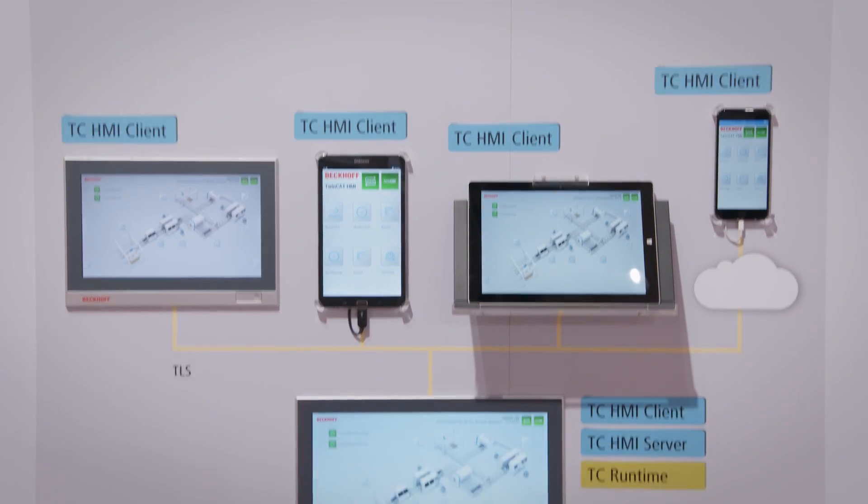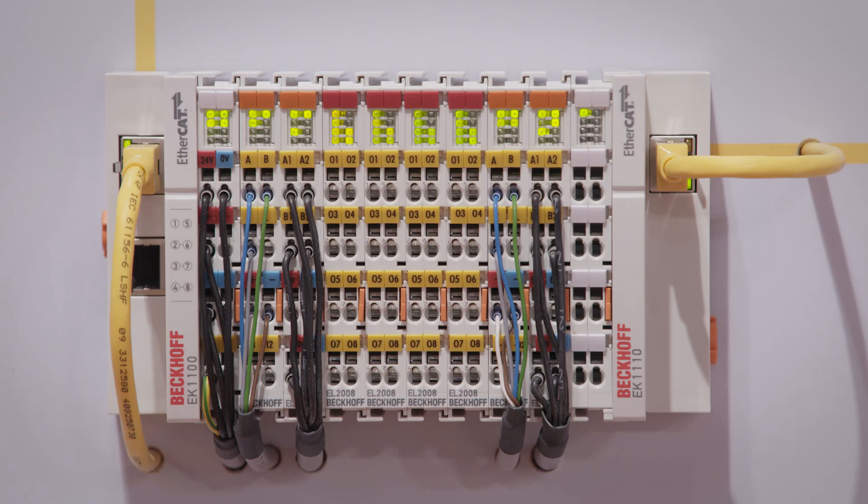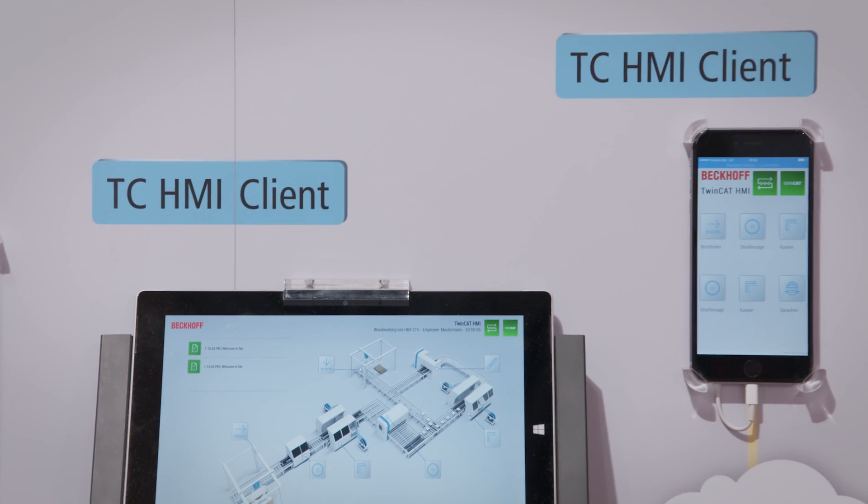With TwinCAT HMI, Bekoff offers highly efficient engineering for user interfaces directly within Visual Studio. Once created, the HMI can run on any HTML5 browser. The TwinCAT HMI enables the implementation of user interfaces independent of resolution and orientation. Therefore, these user interfaces are platform-independent and can be accessed from every device, like tablets, smartphones, or industrial PCs.